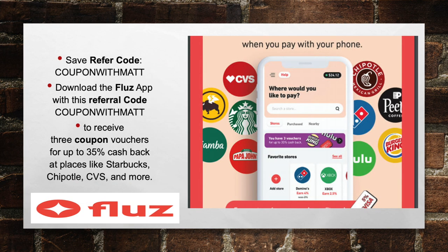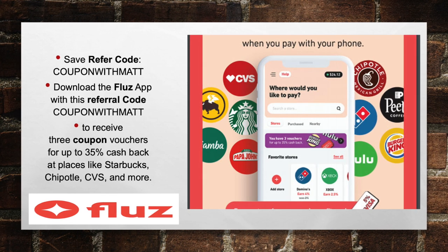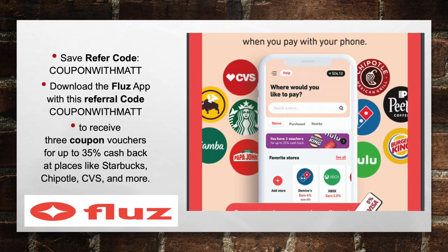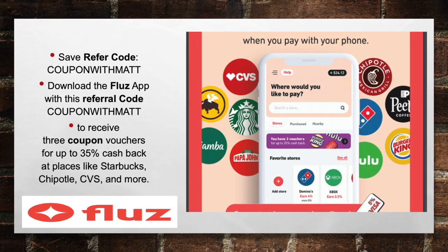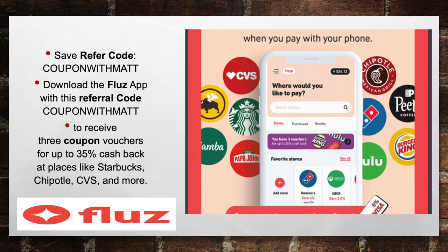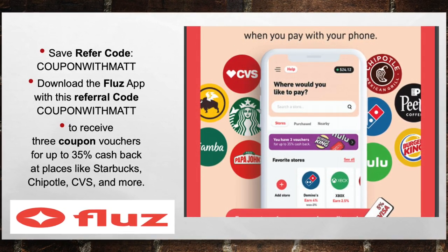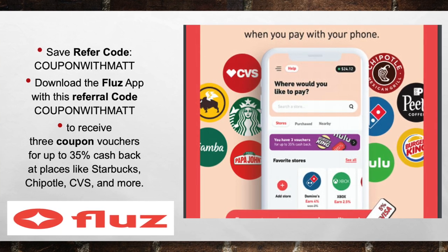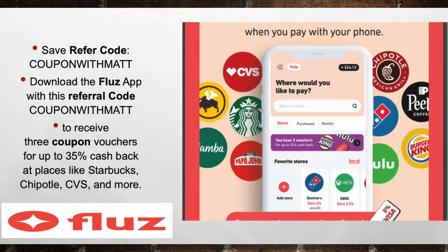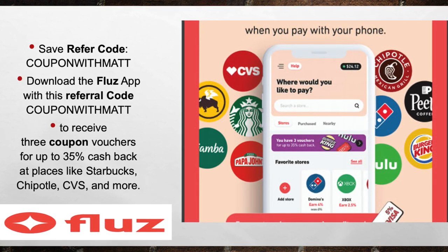Last but not least, make sure you download the Fluz app with my referral link in the description — it's just coupon with Matt, all one word — and receive 3 coupon vouchers up to 35% cash back at places like Starbucks, Chipotle's, CVS, and much more. If you're shopping at CVS and you're not using the Fluz app to check out, you're just wasting money. It's $3.50 in savings every time you check out with the Fluz app. Links to all these apps and my referral codes are listed below in the description.